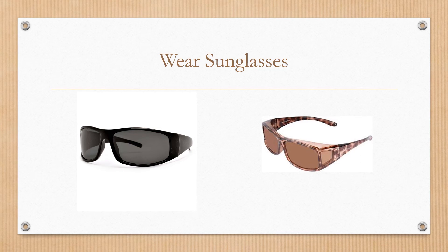When purchasing sunglasses, be sure to purchase sunglasses that block 99% to 100% of UV rays. Be sure to check the label before purchasing. Large frame and wraparound sunglasses are definitely preferred to protect the eyes.